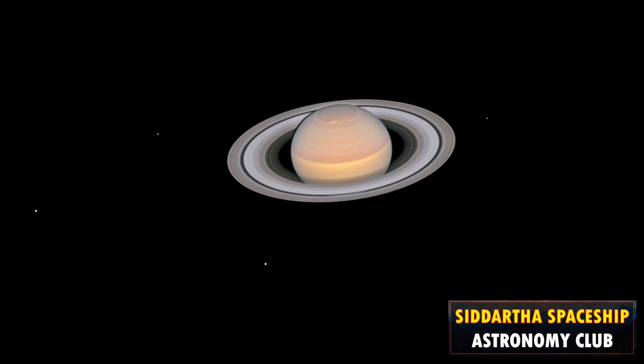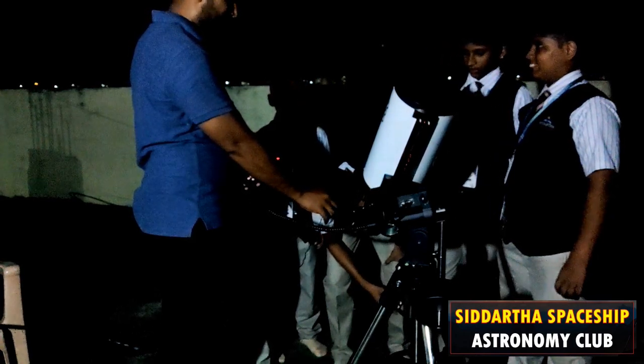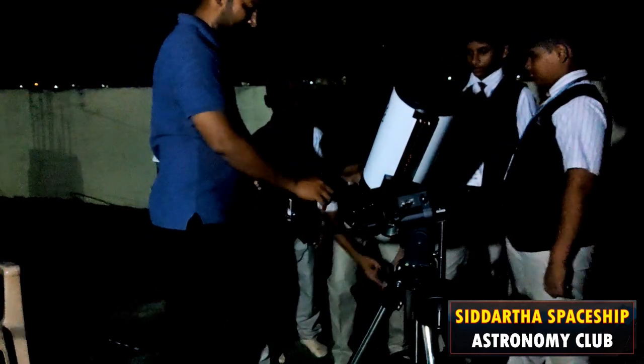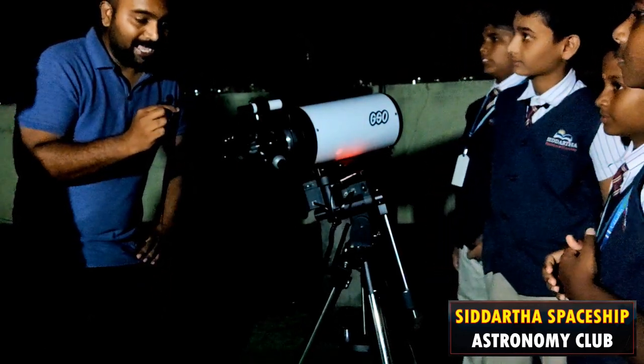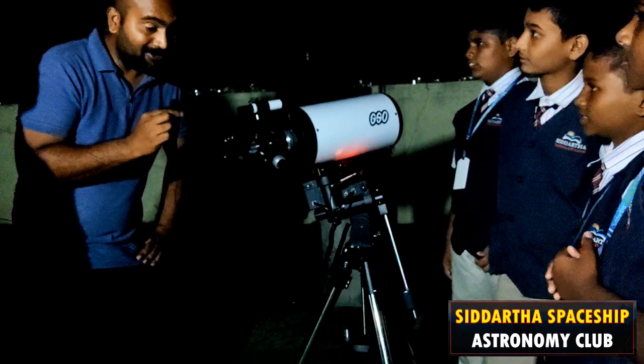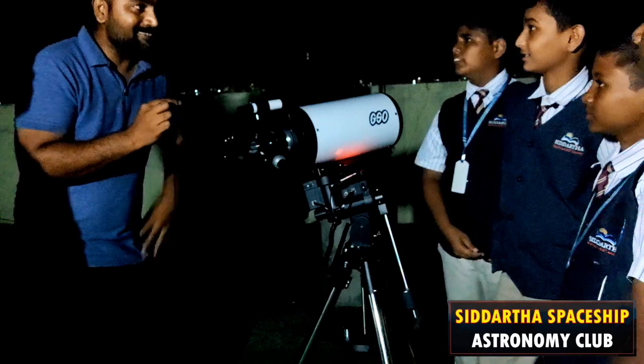Can you clearly see the planet and its rings? Yes sir, very clearly. It is slowly moving sir. Yes, because the Earth rotates. You'll be learning more about the moon, planets, stars, astronauts, aliens — a lot of things, because you have joined this club. You excited? Yes!